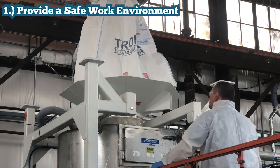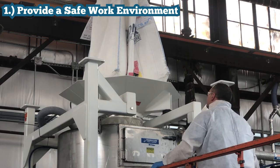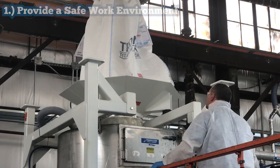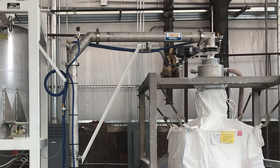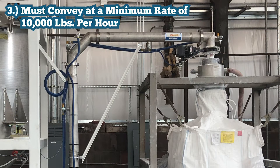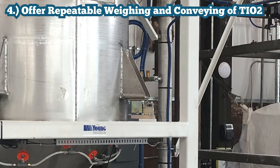The requirements from our customer were: number one, provide a safe work environment for the operator, which includes dust control and operator protection from the suspended bulk bag; number two, recognizing that titanium dioxide will not flow reliably from a bulk bag, provide a storage capacity in the system to accept one bulk bag or 50 cubic feet of material; number three, the system is to be capable of conveying at a rate of 10,000 pounds per hour; number four, the system must be capable of weighing and conveying 100 to 300 pound batches repeatable plus or minus 5 pounds from the set point value to a discharge height of 8 feet.